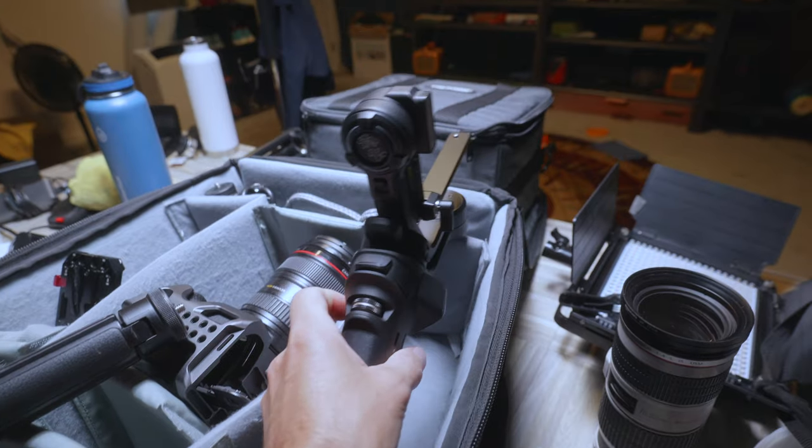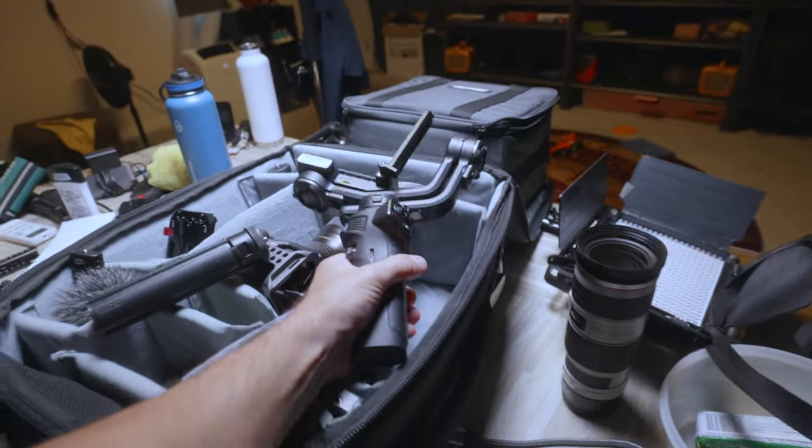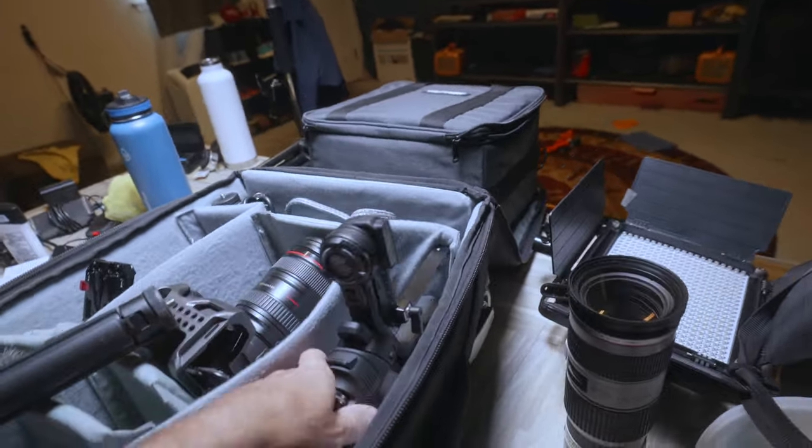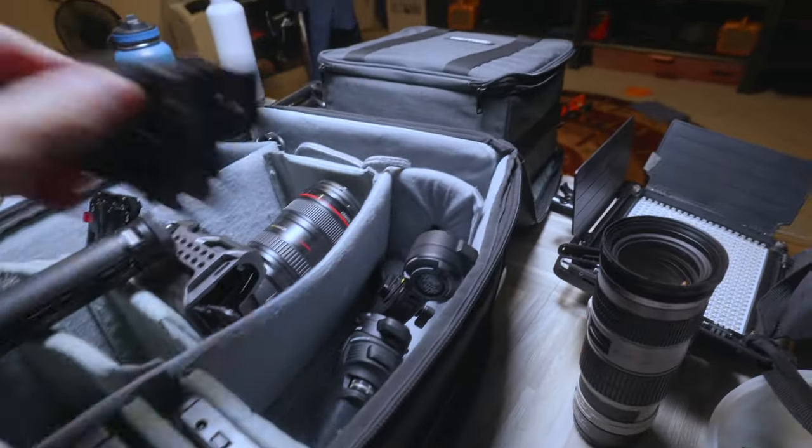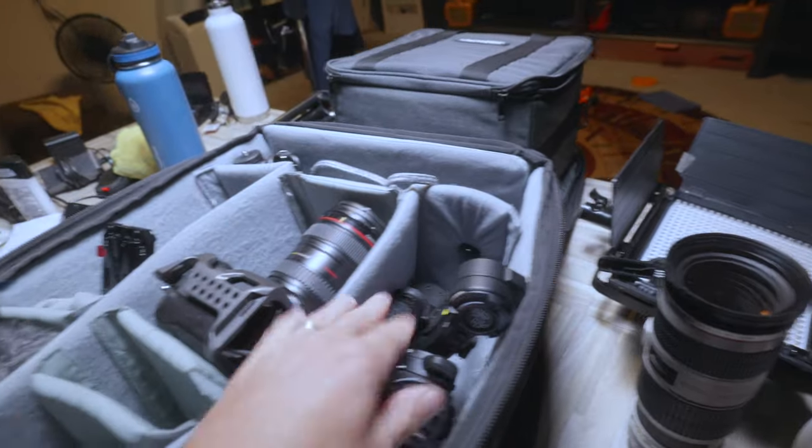I don't even know which model it is, but it's got a good payload — that's why I bought it. I needed an update from my old one, and so far from what I can tell it just handles the payload that I need.